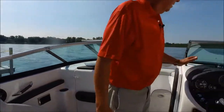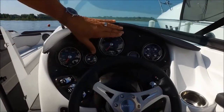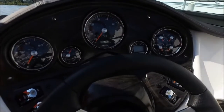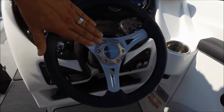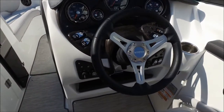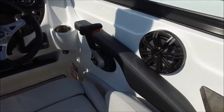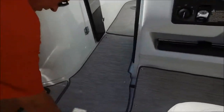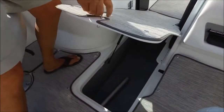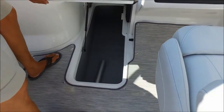At the helm we have a nice eyebrow, new dash materials, new gauges, new switches, and a nice new Italian steering wheel — standard on all Rinker product. You'll also notice a nice integrated arm rest cushion for the throttle and shift control. We have a nice large in-floor ski storage compartment — again the rotor cast plastic keeps things dry and easy to clean up.